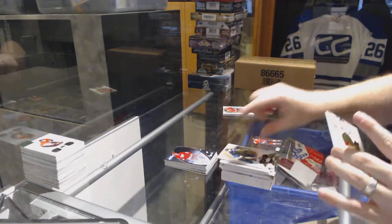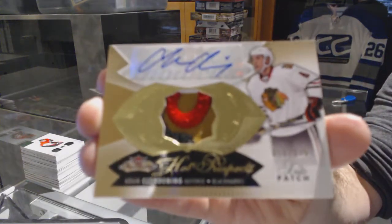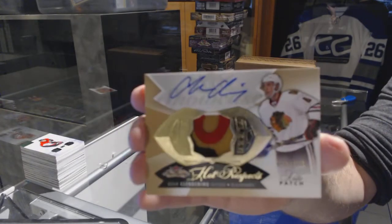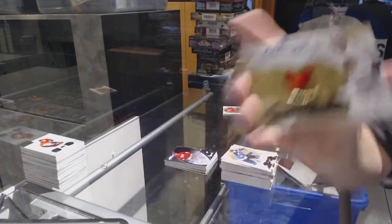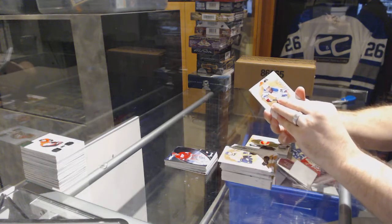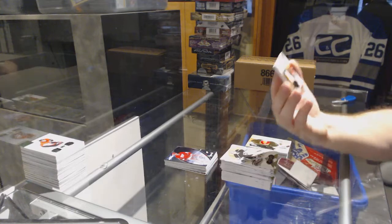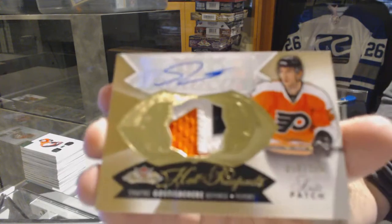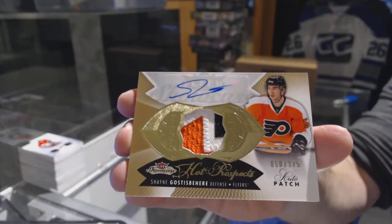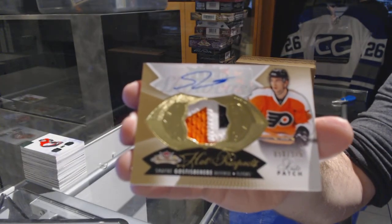Number to 375 for the Chicago Blackhawks: Adam Clendenning — that's filthy. And we've got a three-color rookie patch auto numbered to 375 for the Philadelphia Flyers: Shane Gostisbehere, to 375.